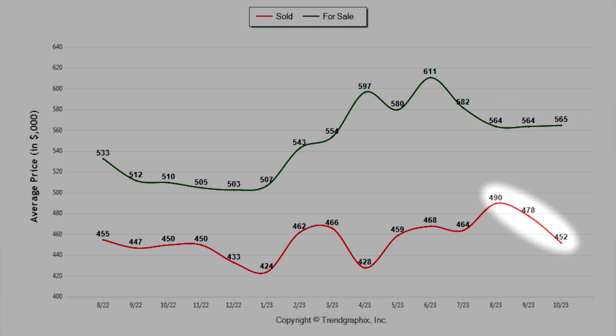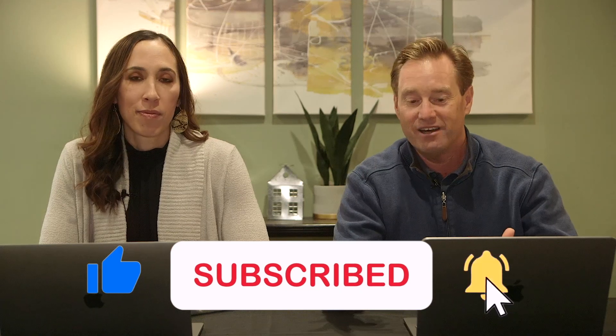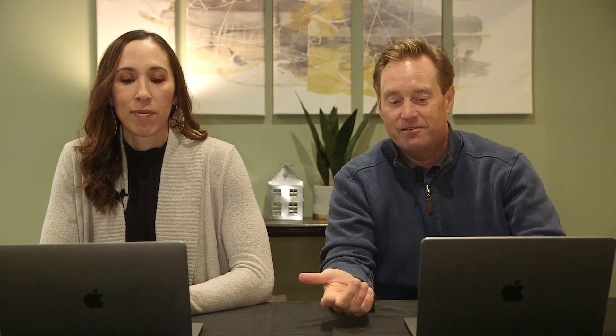On the average sold price, that's declined in the last few months. In October it fell to $452,000 from the prior month of $478,000, and before that we hit a peak at $490,000. One thing to consider is what's happened with rates in the last two months — they've gone from 7% up to 8%, and that has really deterred a lot of buyers with affordability. It could be putting some pressure on pricing here in Stockton, or perhaps there's just not enough homes for prices to adjust, and there's not a lot of data to reflect what's truly happening.